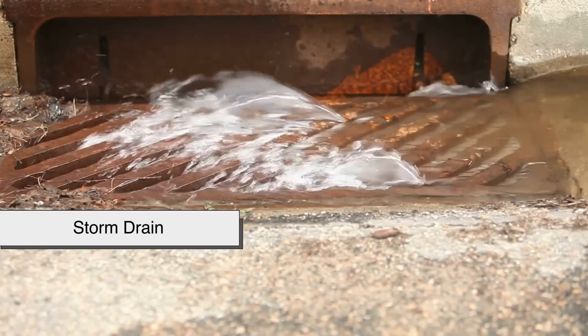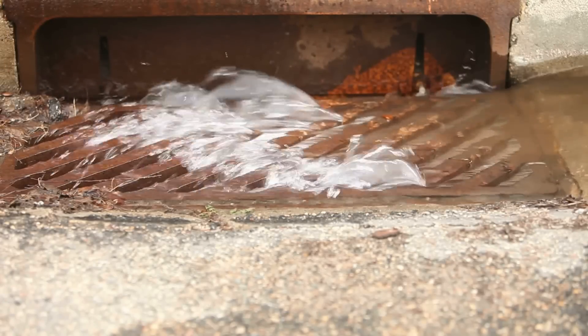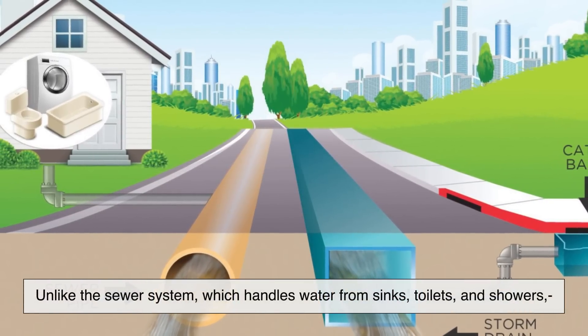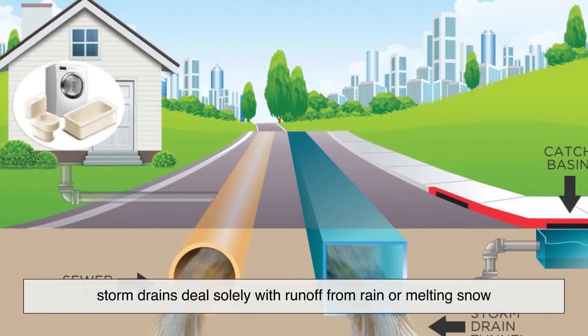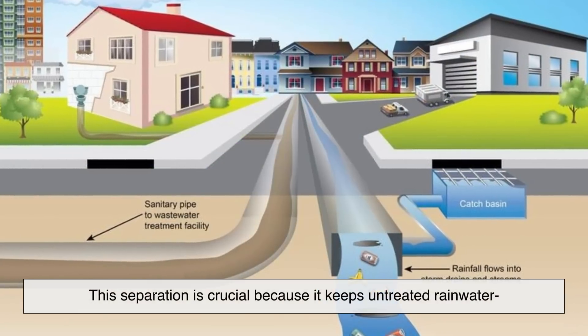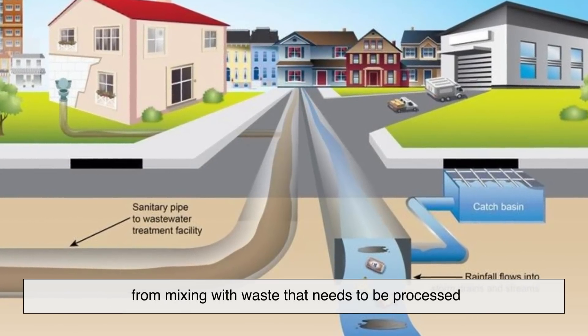Storm drains are part of a larger network known as the stormwater drainage system. Unlike the sewer system, which handles water from sinks, toilets, and showers, storm drains deal solely with runoff from rain or melting snow. This separation is crucial because it keeps untreated rainwater from mixing with waste that needs to be processed.